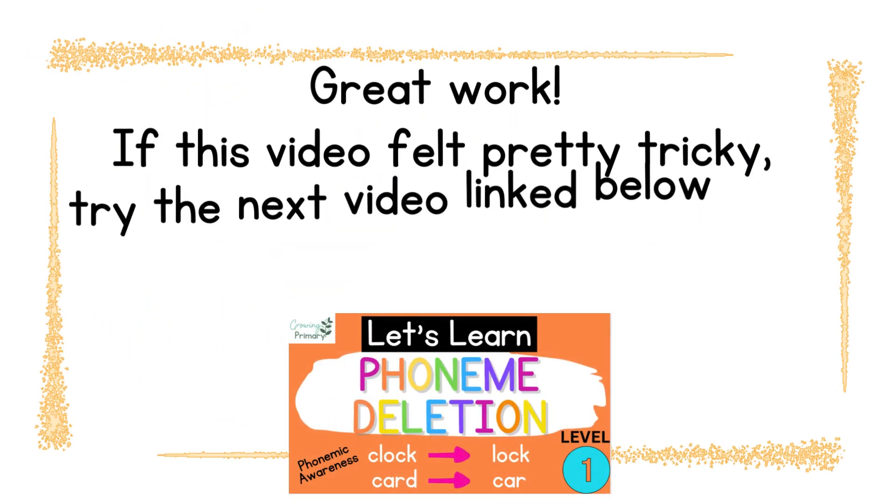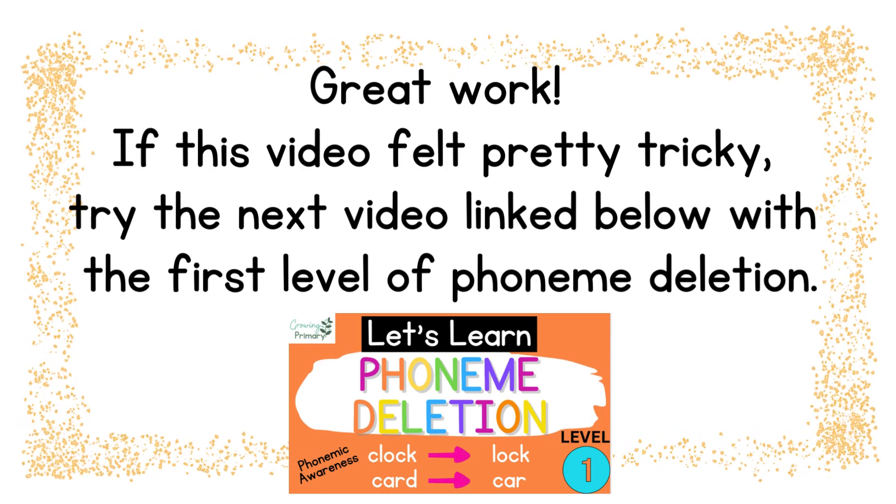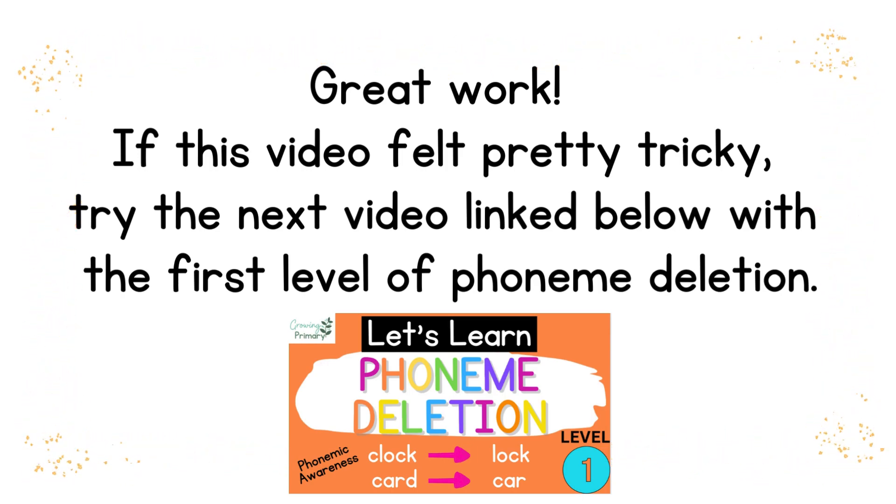Great work! If this video felt pretty tricky, try the next video linked below with the first level of phoneme deletion.